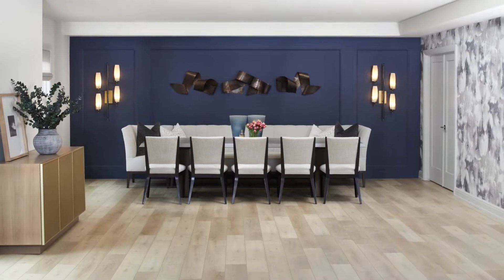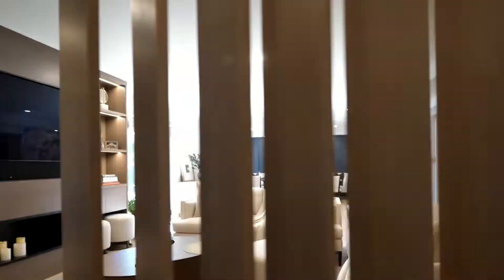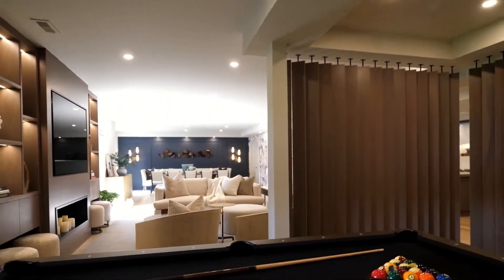You know, when we are entertaining and I have people over, this is the space — this is our dance floor. We had so much fun last Christmas. It was one of the first holidays that we all got together after the pandemic. So much fun. We had a blast.